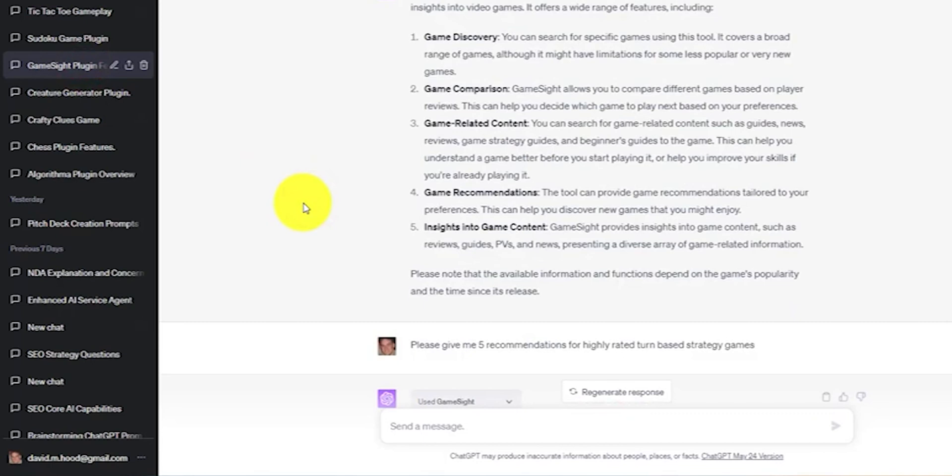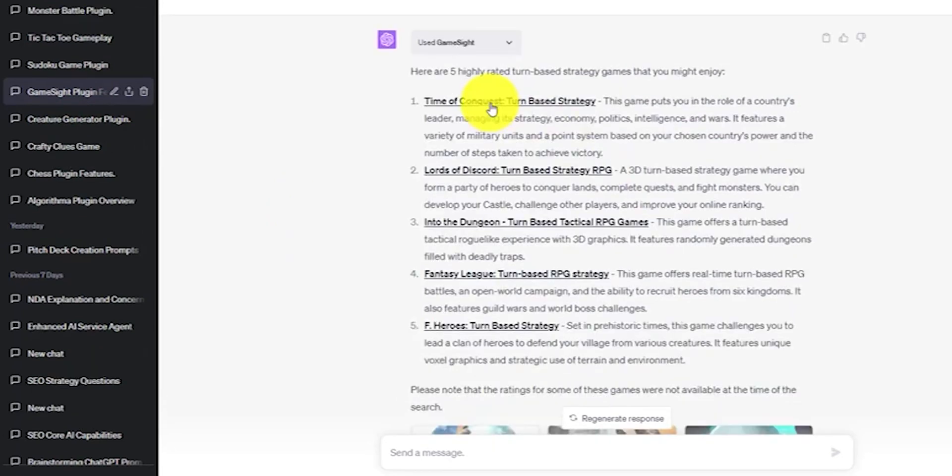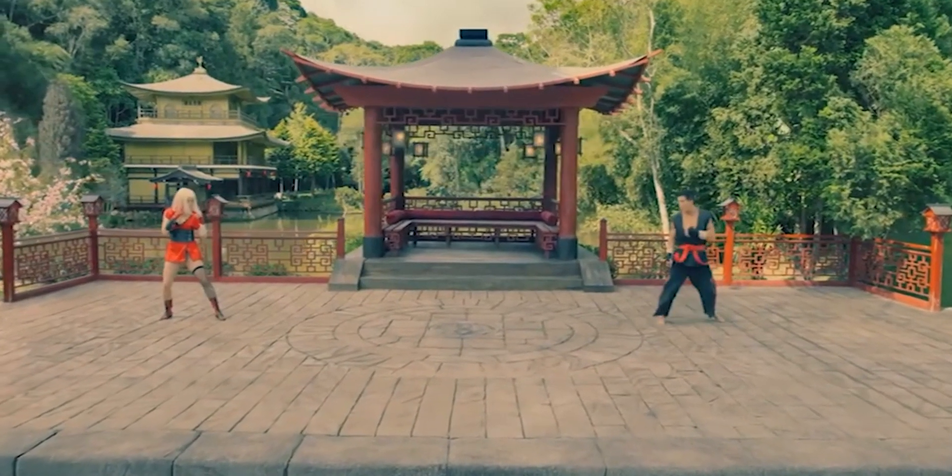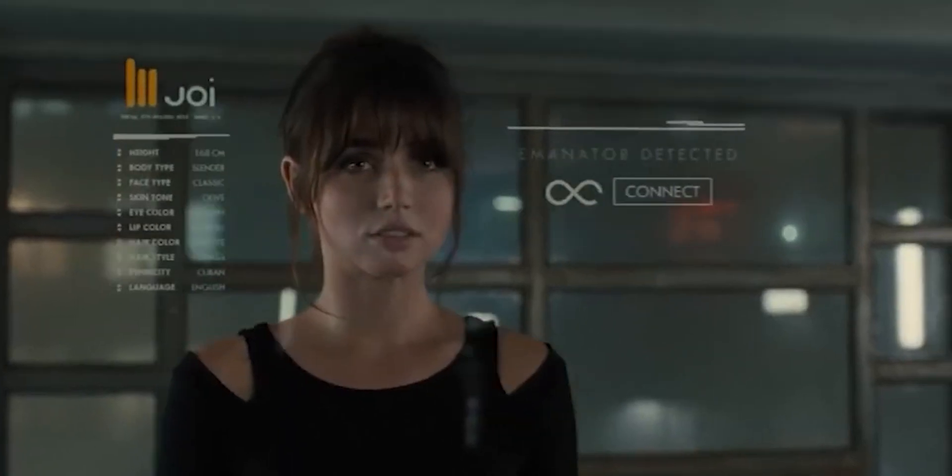Number 19: GameSight. The GameSight ChatGPT plugin allows you to discover new games, game-related content and announcements, and even compare games across the board.